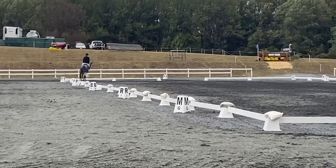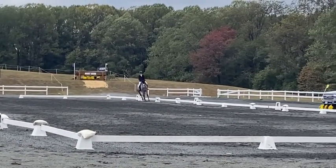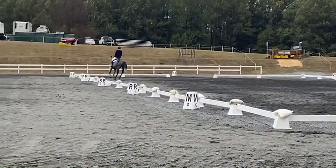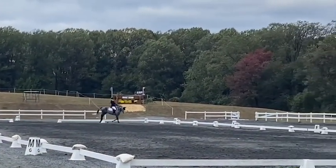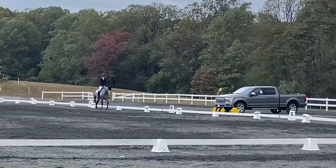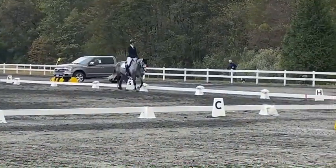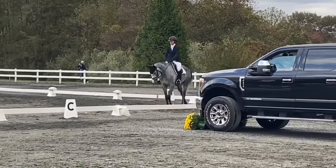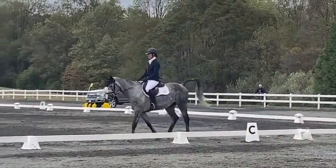It was a pretty windy, blustery day — you can hear that even with the volume turned down, and you can see it in the flags flying in the background. Really, both of them went in and did as good a job as they could have done. I was very, very pleased and felt like our work this year has led them to start becoming really successful little young event horses.